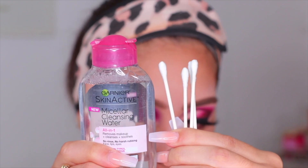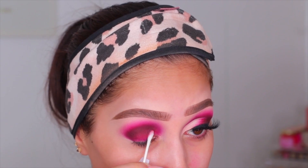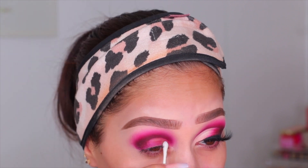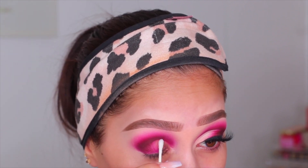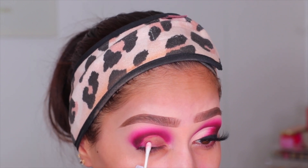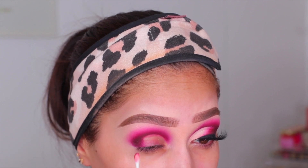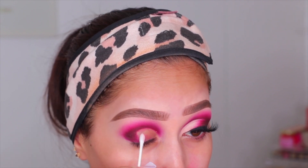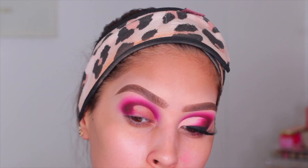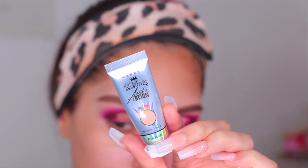Now we're going to work on the crease. What I've been doing lately is taking some makeup remover and a couple of Q-tips, soaking the Q-tip in makeup remover, and then wiping off any excess shadow where I'm planning to cut my crease. You're definitely going to need a couple of Q-tips because once the Q-tip gets dirty you don't want to keep rubbing it across your lid — you'll just distribute that eyeshadow back onto your lids. I've really been loving this method.